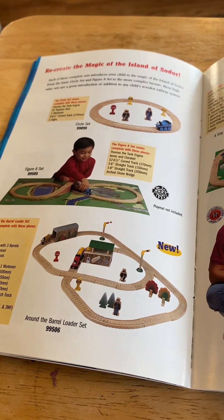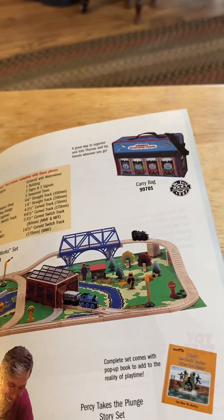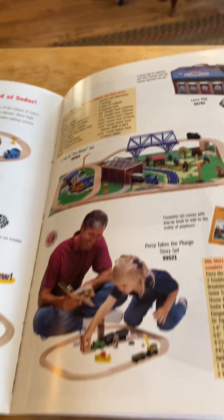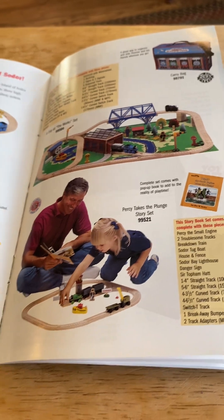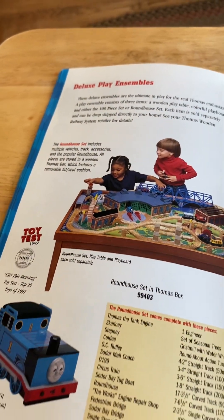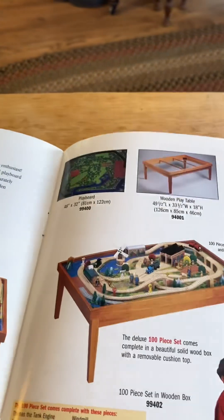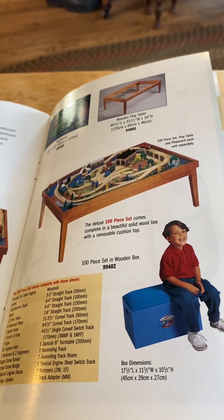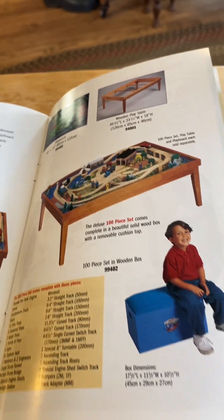Recreate the magic of the Island of Sodor — circle set, figure eight set, play mat not included. New in 1998: around the barrel loader set, Stephanie and Rheneas, with a barrel loader. There's a carry bag — here's the carry bag I got in this thing. There's a day of the works set, and you have this. Percy takes a plunge story set — a complete set with this pop-up book. And the Percy takes a plunge set, along with an Alex play toy, tested 1997 roundhouse set, and Thomas box coming roundhouse set, and a play board wooden plate table, 100-piece set with a 100-piece wooden box. It's very handy — 100-piece set with a Thomas wooden storage box.